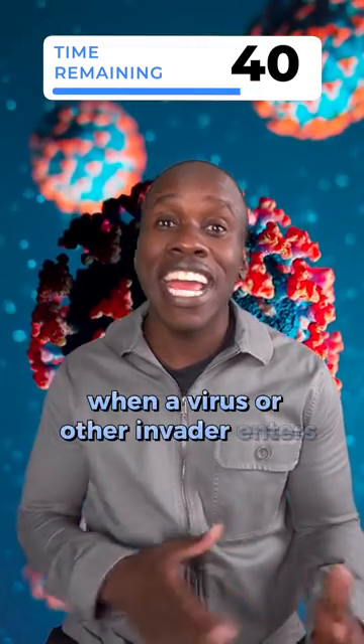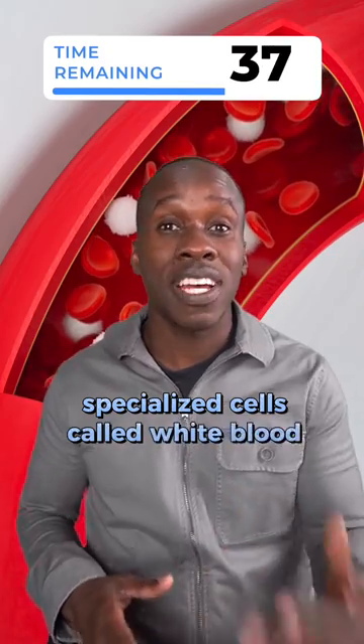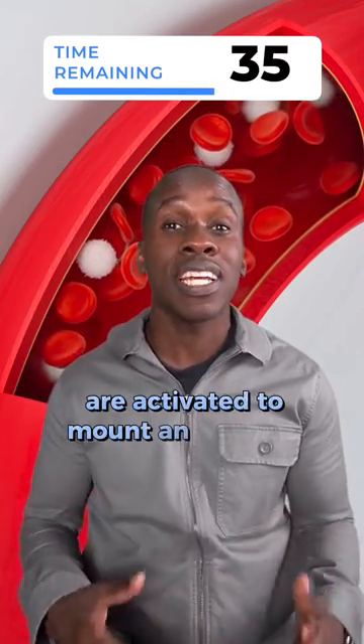When a virus or other invader enters the body, specialized cells called white blood cells are activated to mount an immune response.